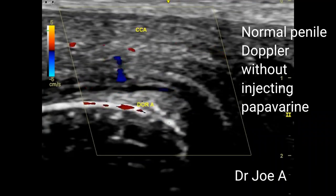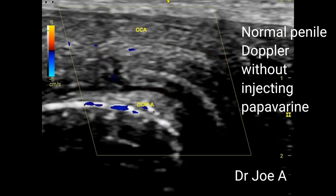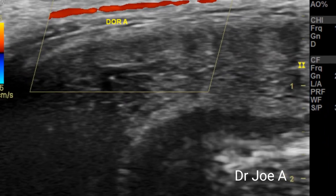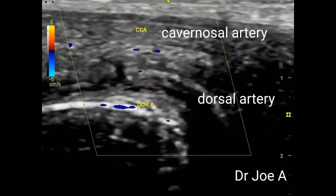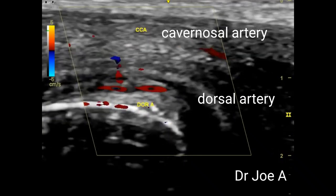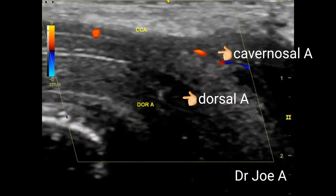The two main arteries studied in penile Doppler are the cavernosal artery, supplying blood to the corpus cavernosum, and the dorsal artery of the penis, which supplies the glans of the penis. There are two cavernosal arteries which supply the corpus cavernosum on either side. The cavernosal artery is the most important vessel in the study of erectile dysfunction.